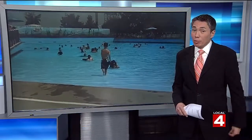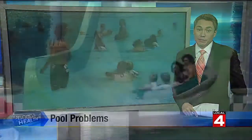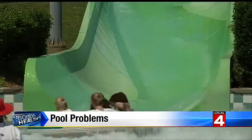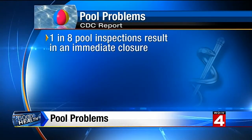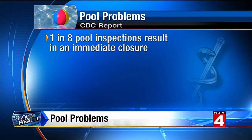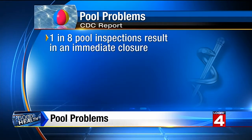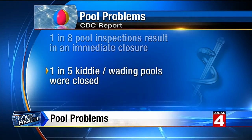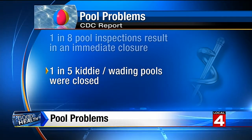The CDC says thousands of pools and hot tubs are temporarily closed each year because of violations that could make swimmers sick. And the pools with the most problems are the ones intended for the smallest swimmers. A new report from the Centers for Disease Control finds one in eight pool inspections result in an immediate closure. Even more disturbing, one in five kiddie or wading pools were closed by inspectors — the highest proportion among all inspected facilities.